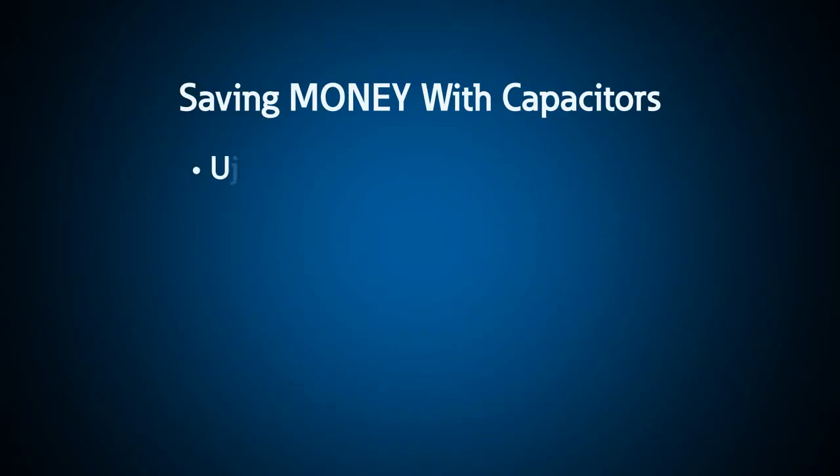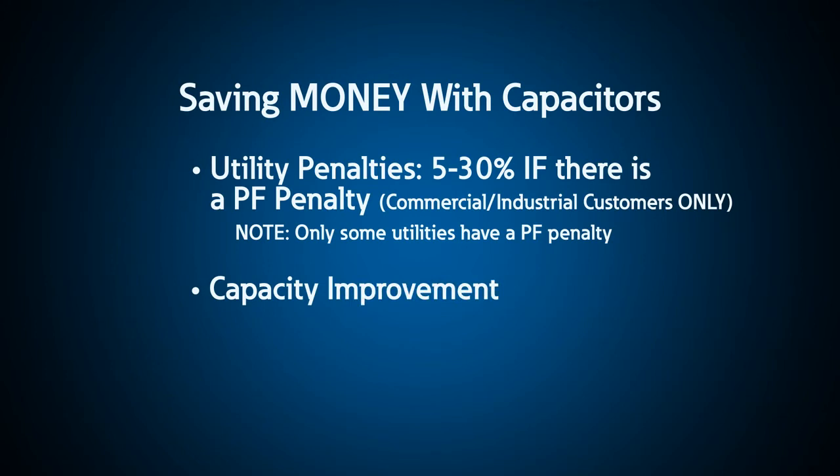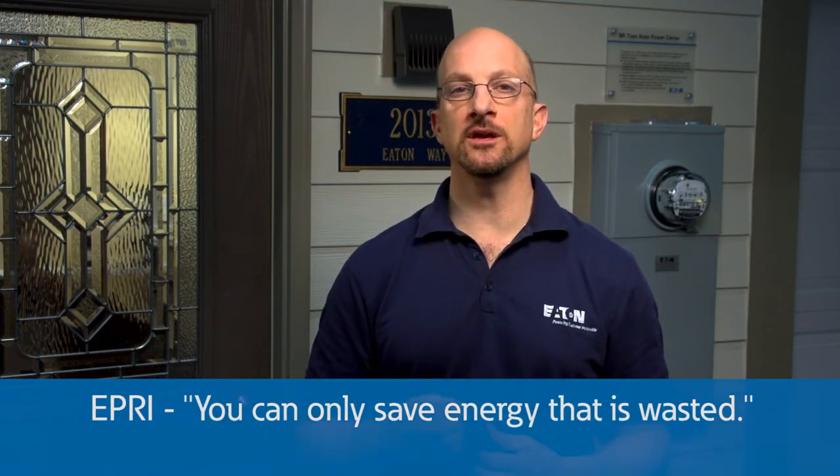Even though capacitors do not save significant power or energy, they can save money in the following ways: utility penalties, usually in the range of 5 to 30 percent of the total electrical bill; and capacity improvement — if you install capacitors to improve your kVA capacity, you don't need to buy a new transformer or cables. Finally, I²R loss reduction can be achieved by installing capacitors near the load to reduce the current. However, power system losses are typically one to four percent or less — so you can only save what you have wasted, which is up to about four percent. Typical losses are more like one percent or less, and the ROI for a one percent savings is much more than 10 years.